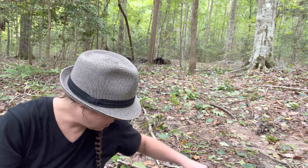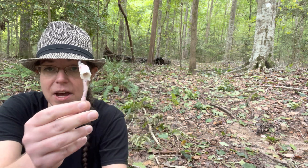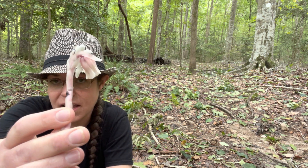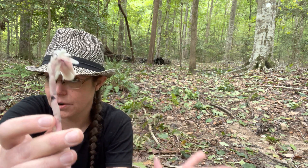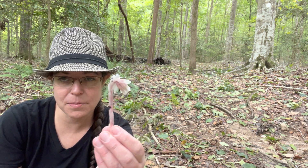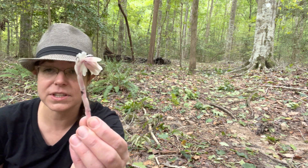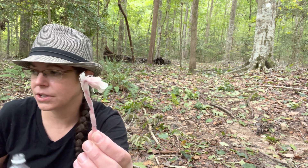Let's move on to ghost pipe. This is Monotropa uniflora — not a mushroom at all, but rather a mycoheterotroph. This is a plant that is a parasite and it grows on the mycelium of mycorrhizal mushrooms or mushroom-bearing fungi that partner with trees and plants. It's non-photosynthetic — it doesn't have any of the structures necessary to make its own food. Instead it will parasitize fungal networks. It's kind of an interesting relationship.